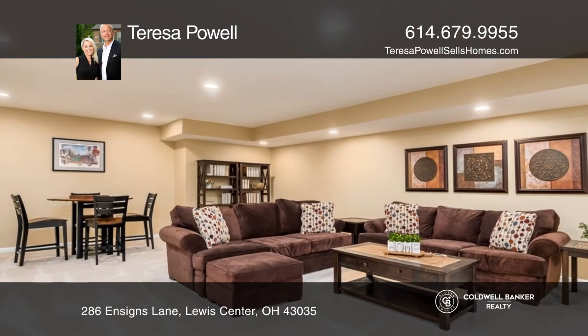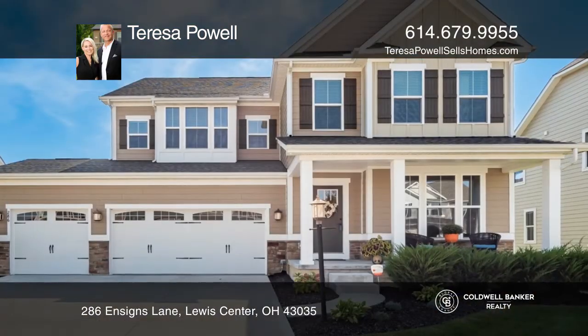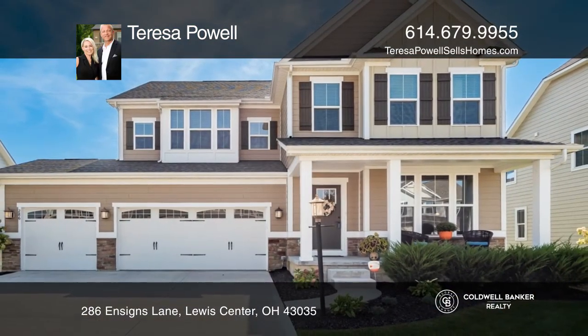Enjoy the finished lower level and paver patio with gas fire pit. Must see — this home won't last long. Schedule a tour with Teresa Powell.